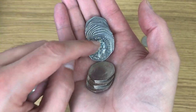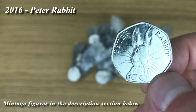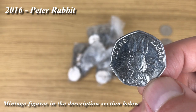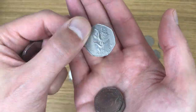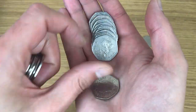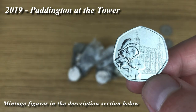Oh, 2016 — what am I going to find? Peter Rabbit! Awesome. It's not in bad condition either, just the light playing tricks on it — it's a bit battered but not too bad. And then a second Paddington at the Tower for today.